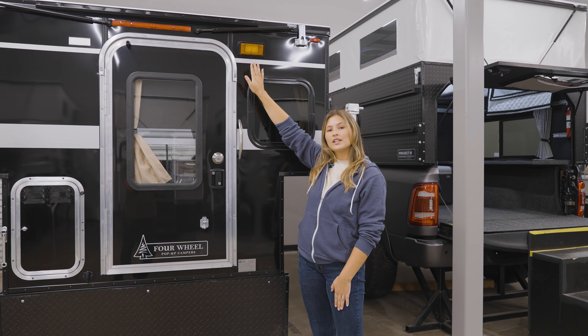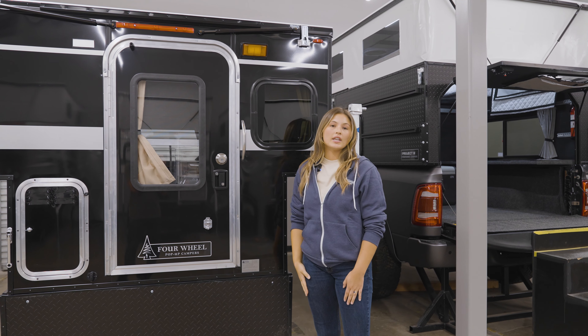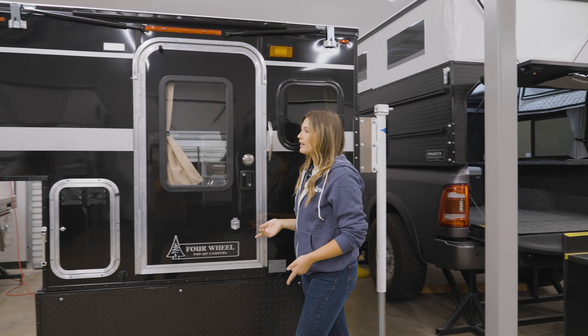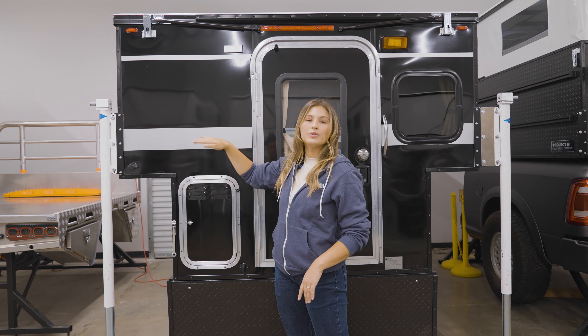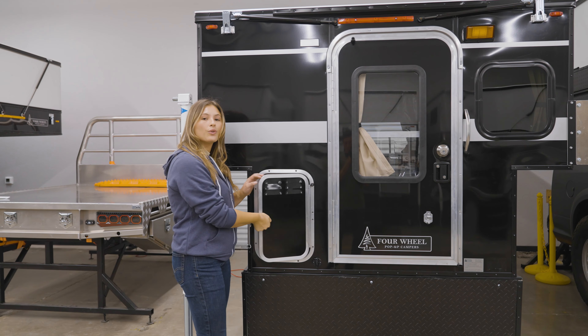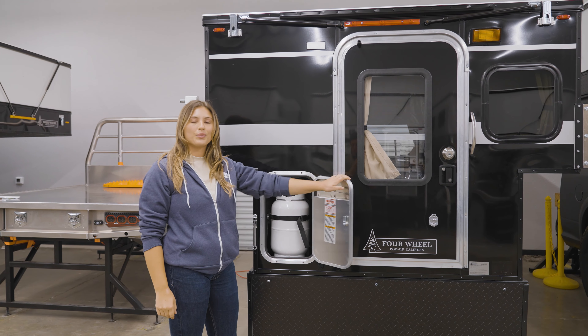Up top is our standard front porch light. You can opt to add additional lighting or accessories to the back, such as steps that help you easily reach the roof. And here we have storage for two two-and-a-half gallon propane tanks.